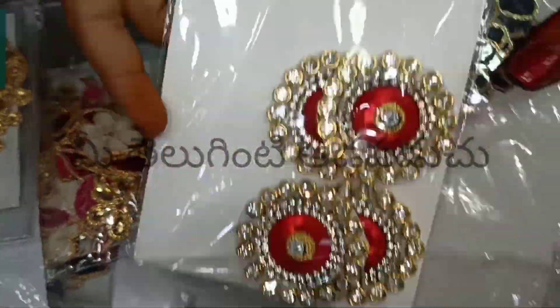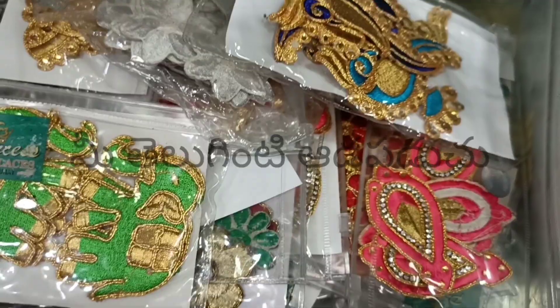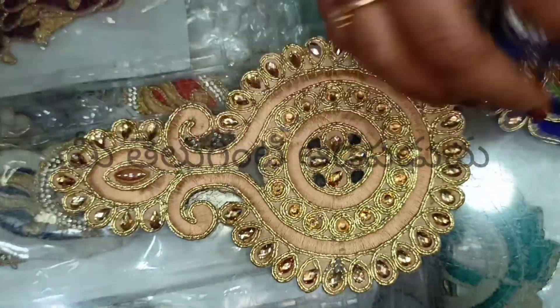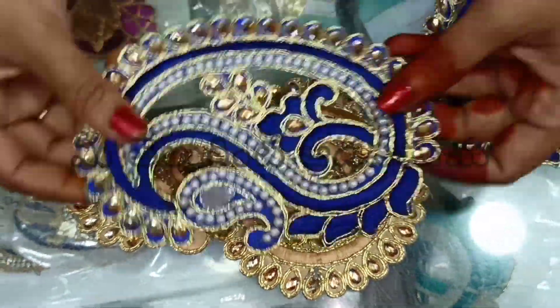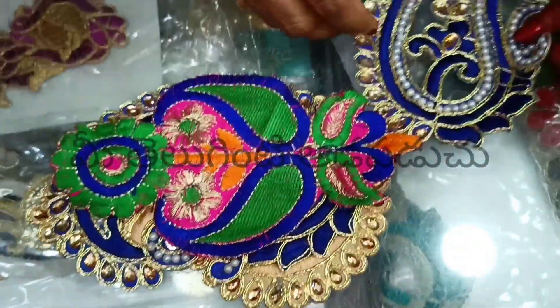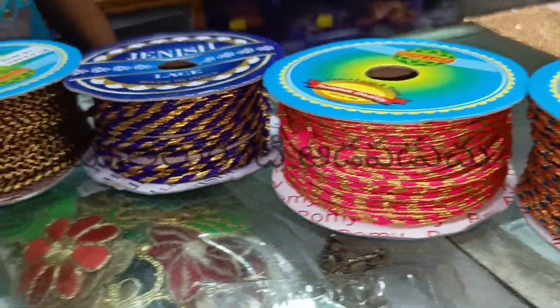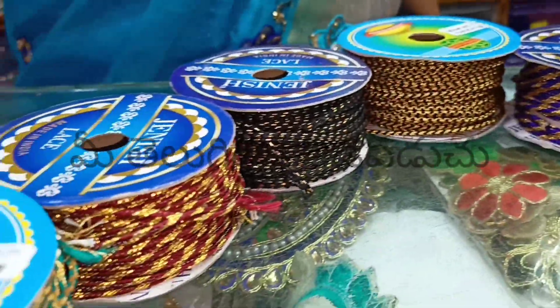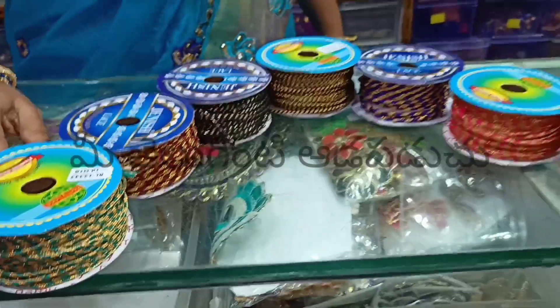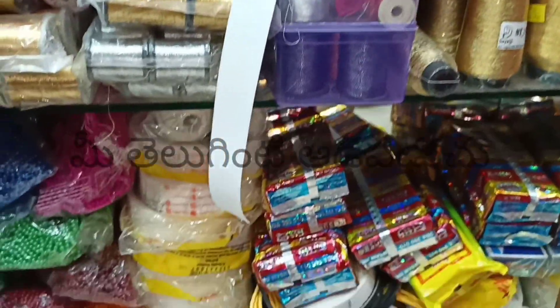There are stone beams, flowers, and nature models. There are different sizes in this shop. There are tops, blouse pieces, and wholesale and retail available at a good price.